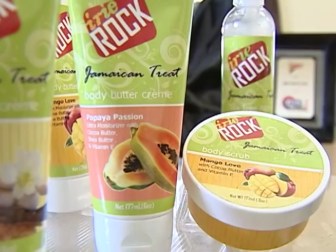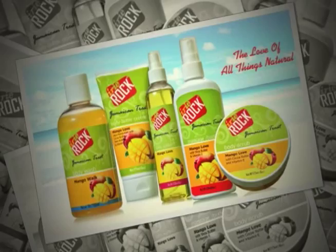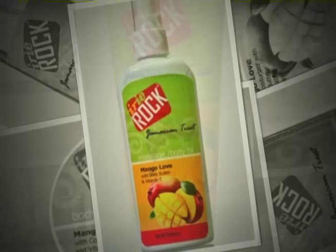Irie Rock products include the Jamaican Treat Body Care line, which comprises a body butter, body massage oil, body scrub, body splash, and a body wash.